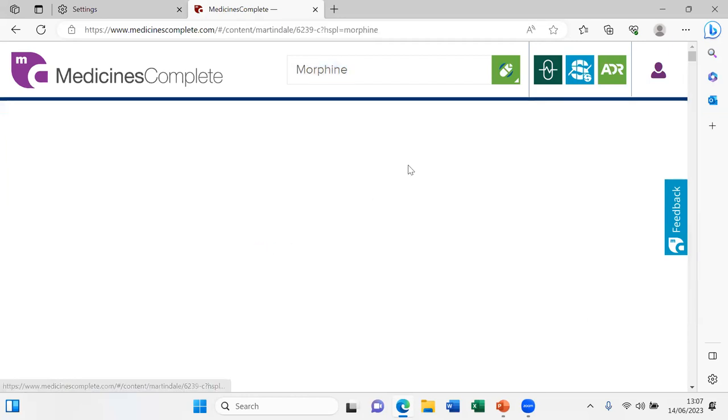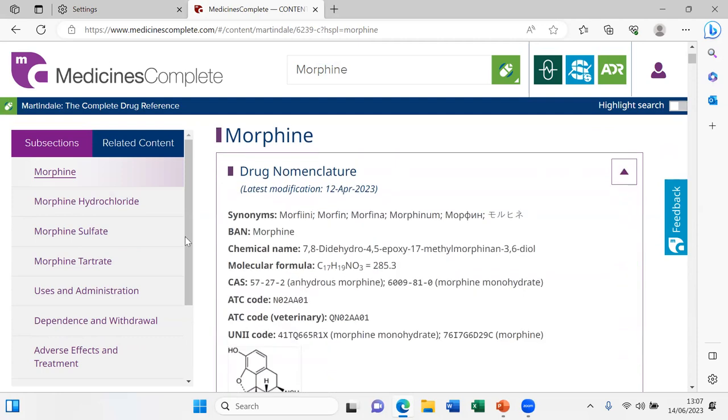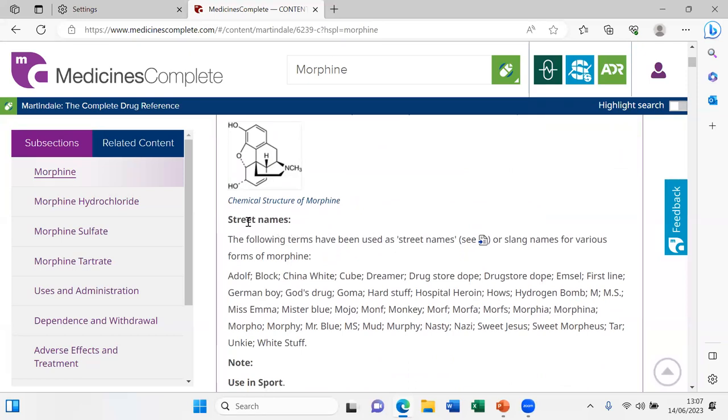The entry starts with morphine as the parent compound. Clicking on it gives more information including the CAS number — and we even have street names in here. You can learn that morphine is also called 'Sweet Jesus' on the street, though I would have loved some sources indicating in which country this was the case.